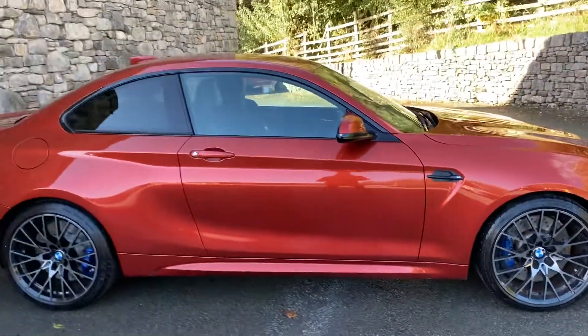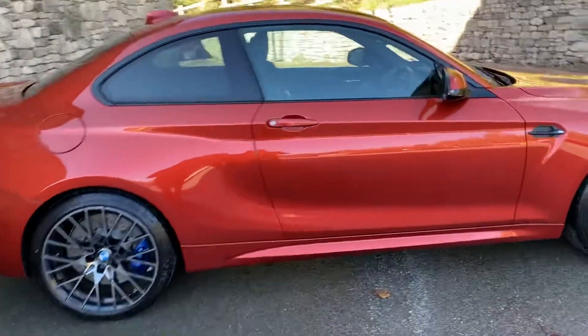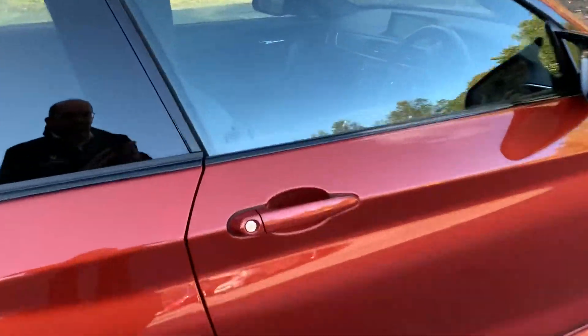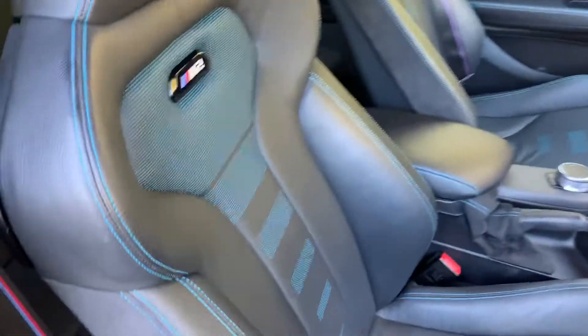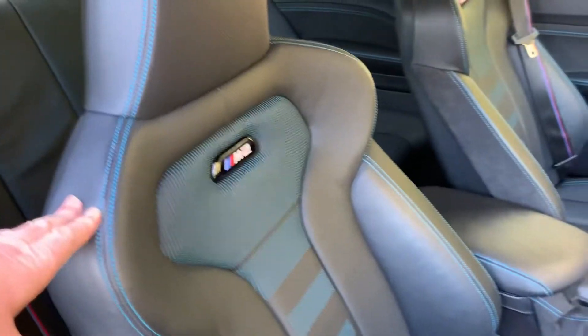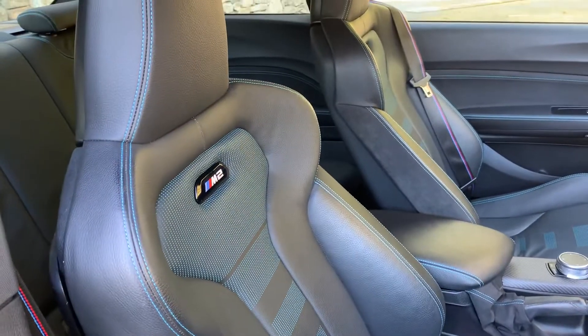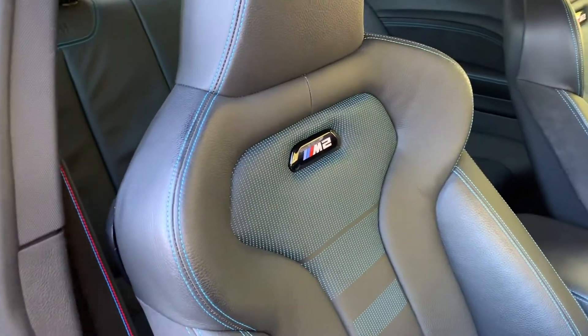Come around the side you can see the tinted glass on the rear as well. Inside the car you've got black Dakota leather with blue stitching, and being the competition you obviously get the nicer M seats, as the previous M2 had more of the standard seats.